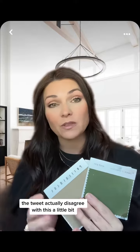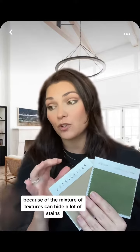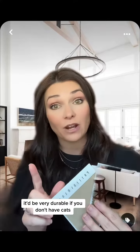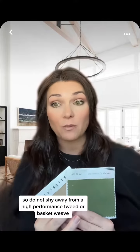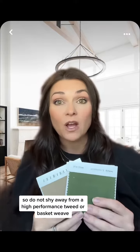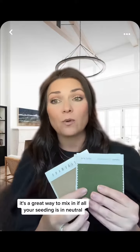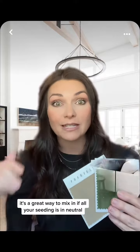The tweed — I actually disagree a little bit, because tweed, because of the mixture of textures, can hide a lot of stains and be very durable if you don't have cats. So do not shy away from a high-performance tweed or basket weave because it gives you so much more texture, especially if you're working with neutrals. It's a great way to mix in variety if all your seating is neutral.